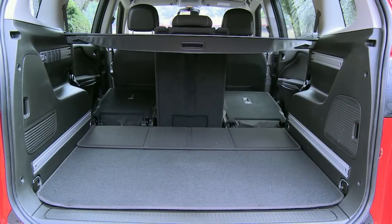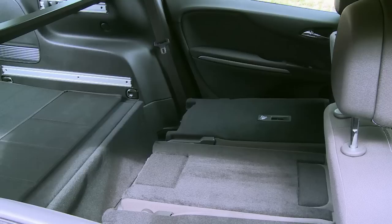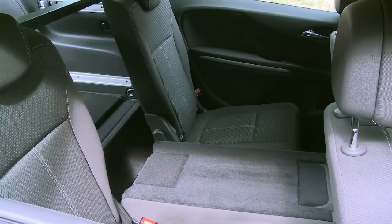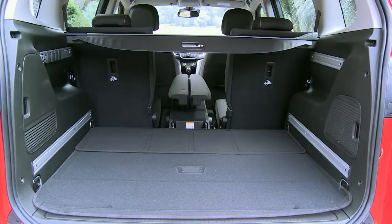With the seats put down, the Zafira boasts an amazing 1,860 liters. A clever mechanism transforms the back of the middle seat into arm rests when it's put down, while the back seats almost give their occupants a lounge feeling.